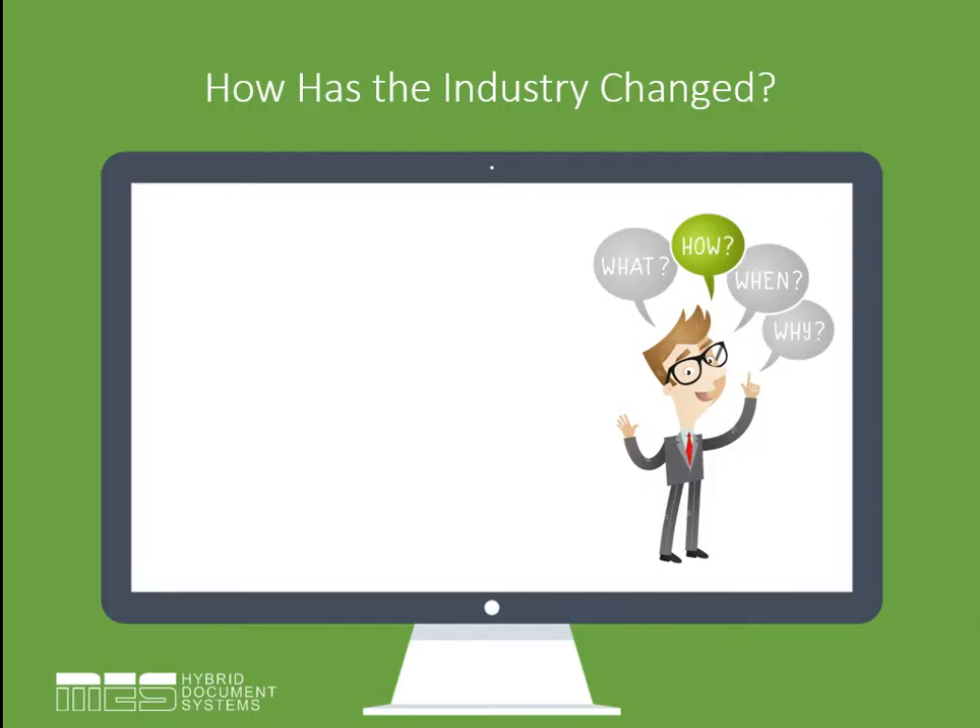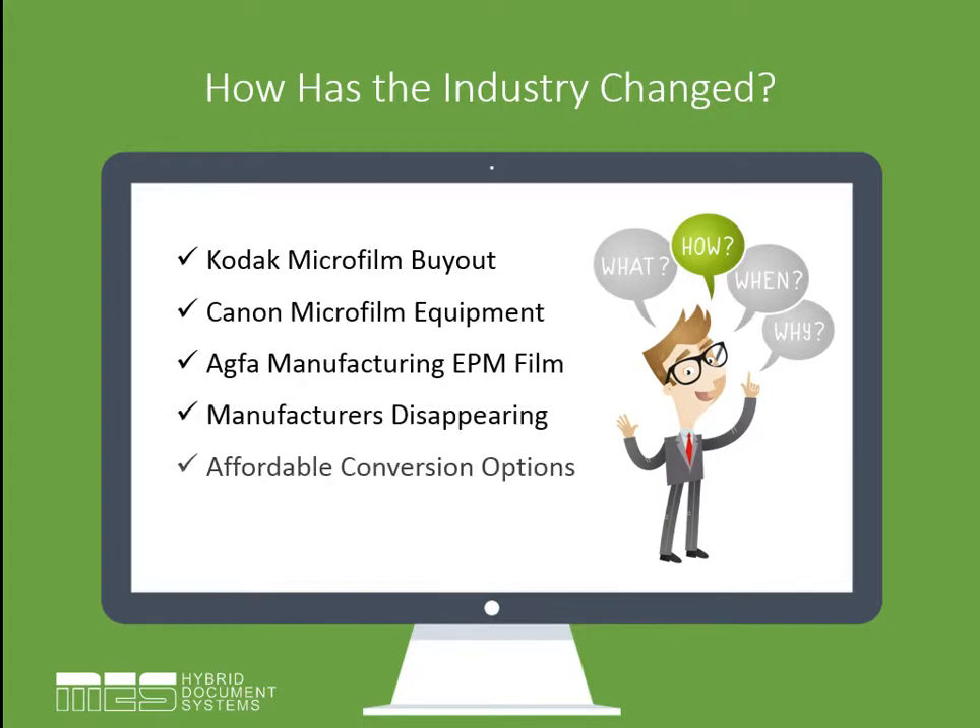So how has the industry changed? One of the biggest changes that happened recently is that Kodak ran into some financial difficulties, and one of the first elements they sold off was their microfilm division. It was sold to a company called Eastman Park Micrographics out of Texas. Once that transition was completed, the cost of Kodak microfilm skyrocketed. Other brands like Fujifilm followed suit, and microfilming became a very expensive process.